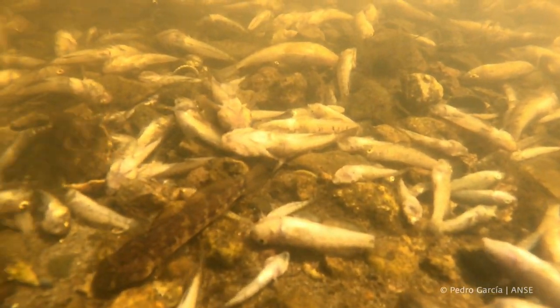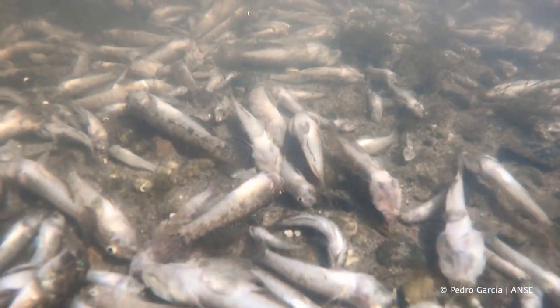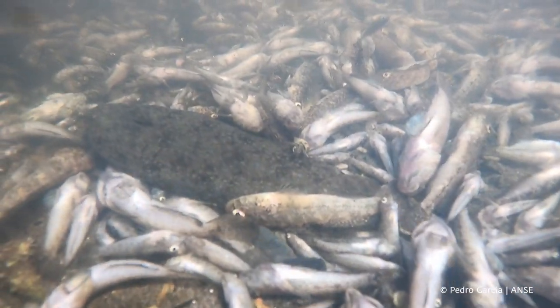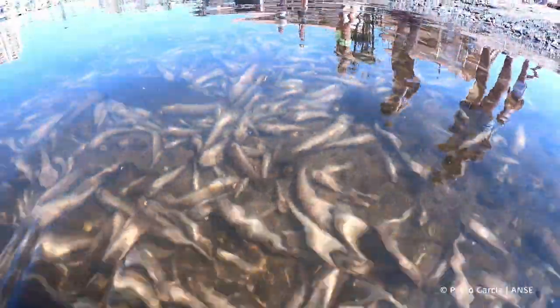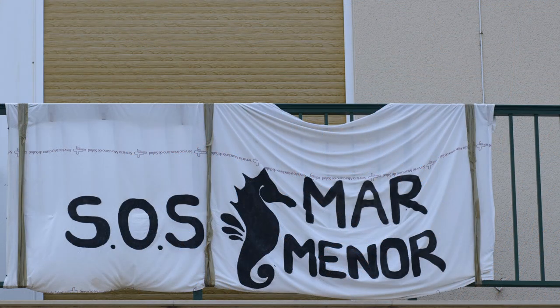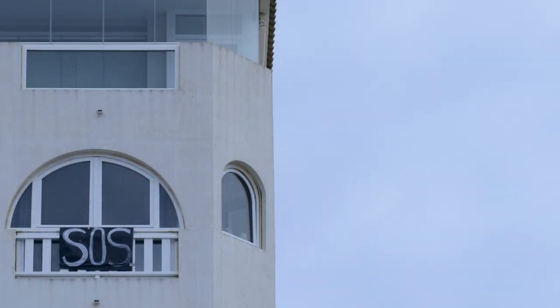This summer, we all saw on the news the mass death episodes happening in Mar Menor. This is actually the end of the line of a very long process of degradation that started somehow 60 years ago. But at the same time, it's what's making people finally take action on the problem of Mar Menor. Because we are essentially visual animals and we need to see things happening. It's very sad that we need to reach the extremes to take action, but finally we are taking action and we need to keep that.